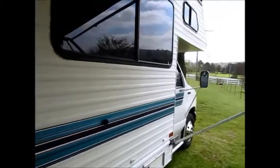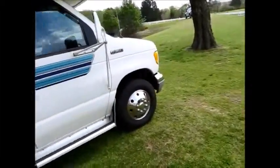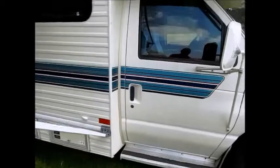Again, it's a 1993 Four Winds E350 Class C motorhome. You can see the overhang has never leaked — all the seams and everything are still like new, just in really, really good condition. Let me go ahead and walk you on the inside.